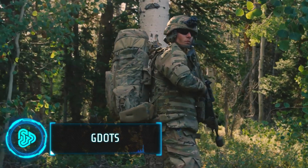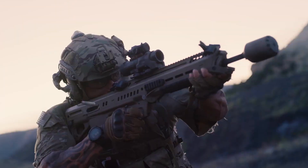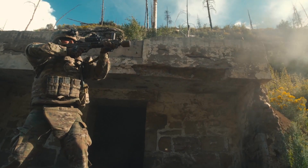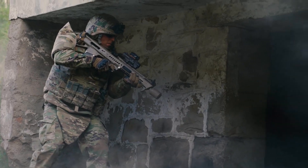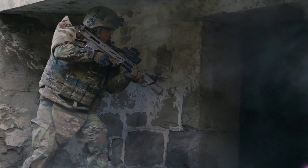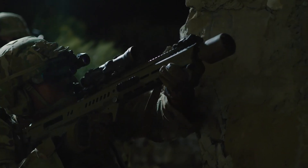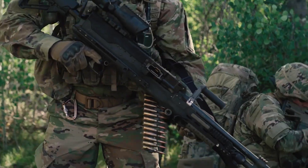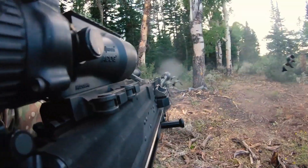G-DOTS, or General Dynamics Ordnance and Tactical Systems, is making waves with their next-generation squad weapons. They've introduced a lineup of innovative bullpup rifles which are compact but pack-a-punch. These rifles stand out with their rearward magazine position, allowing for a shorter overall length without sacrificing barrel length. This design is a big deal for soldiers who need powerful yet easy-to-carry weapons. G-DOTS rifles offer advanced features like improved accuracy and range, making them a strong choice for modern warfare.